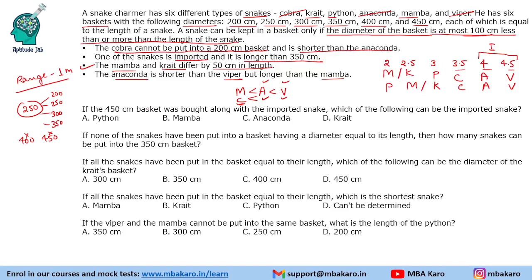The first question asks: if the 450 centimeter basket was bought along with the imported snake, which of the following can be the imported snake? It does not matter whether we buy the 4 or 4.5 meter snake — what matters is which snake can be imported. Since the imported snake must be longer than 350 centimeters, we can have either the anaconda or the viper. The answer is anaconda.